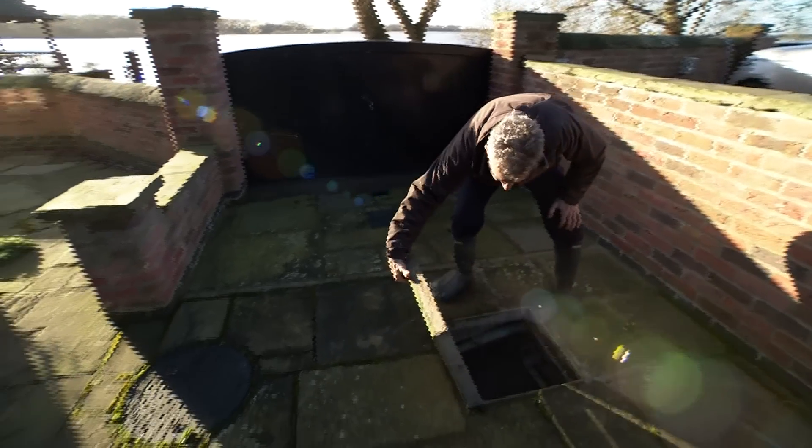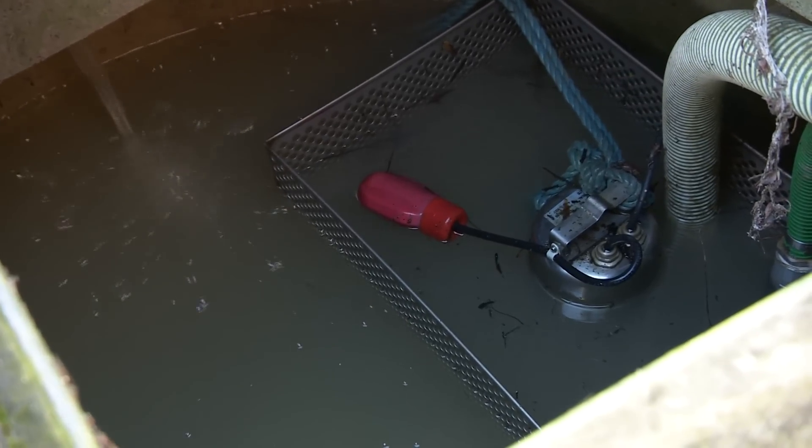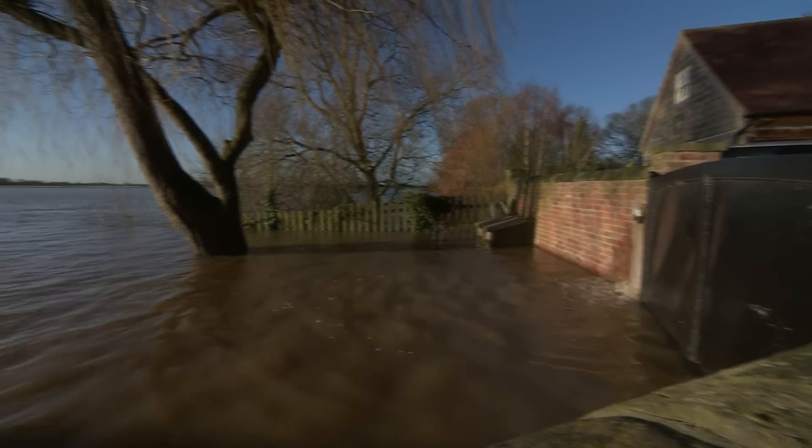As you can see, that's actually filling with water as we speak, and there are some big pumps in there that trip in automatically even if we're not here, which pump the water back over the wall.